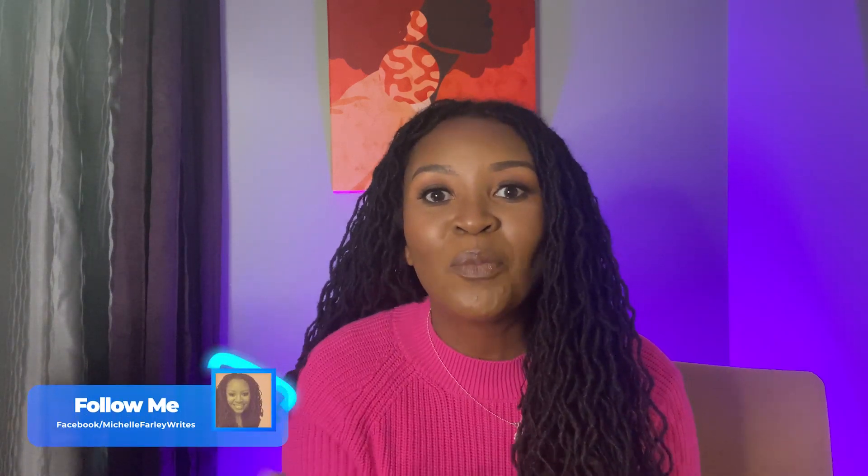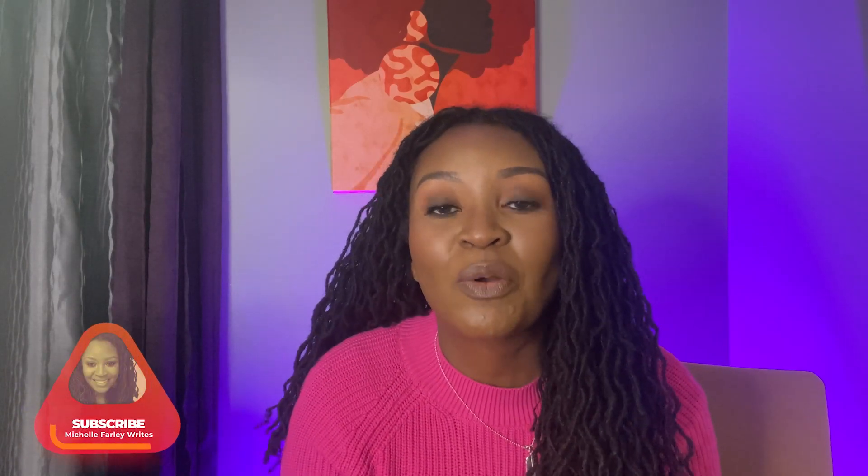What's going on, amazing people? My name is Michelle Farley, michelleflaris.com, and I want to welcome you to the Creative Parlor here on YouTube. This is a space for creators of all types — whether you're a writer, a poet, a singer, an artist, a musician — this is a place for you to gain resources, get inspiration, and hopefully leave a little bit better than you did when you first arrived.